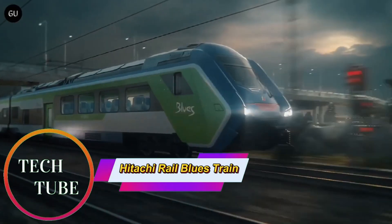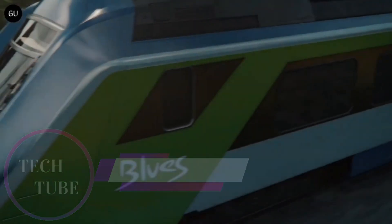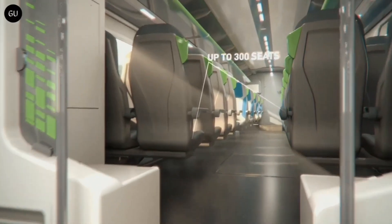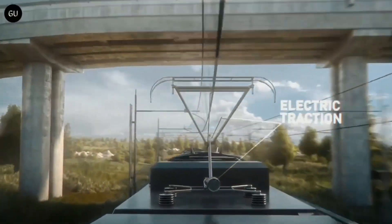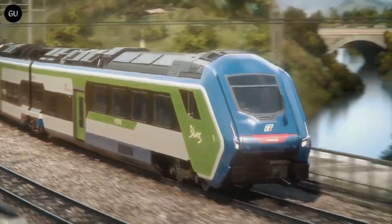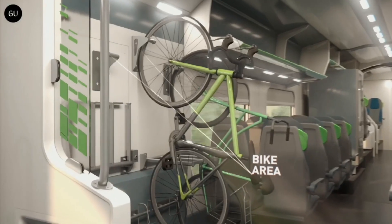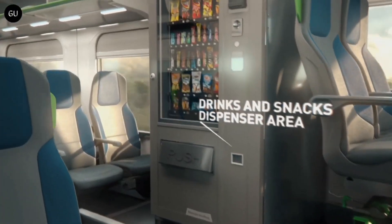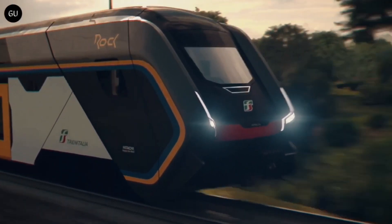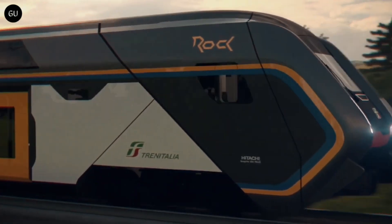Hitachi Rail Blues Train: Europe's first tri-mode hybrid for regional travel. The Hitachi Rail Blues Train is a groundbreaking addition to Italy's rail network, introducing Europe's first tri-mode hybrid technology for regional transport. Capable of operating on diesel engines, drawing power from overhead electric lines, and running on battery power, it ensures seamless travel across both electrified and non-electrified tracks.